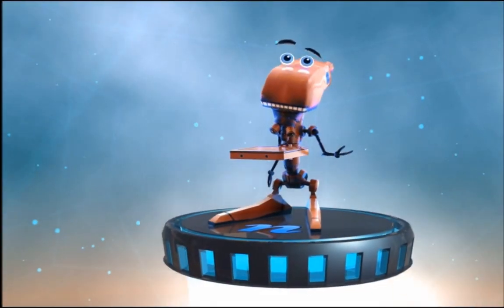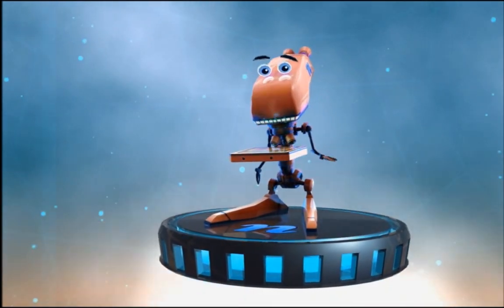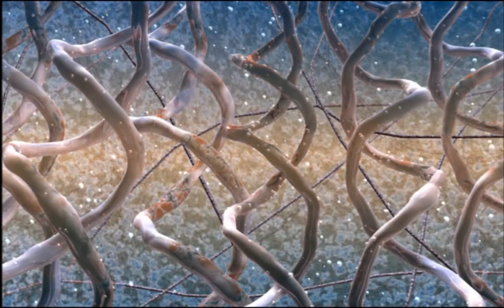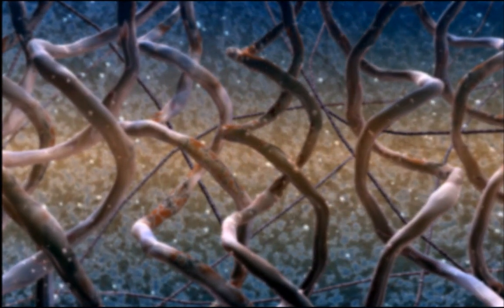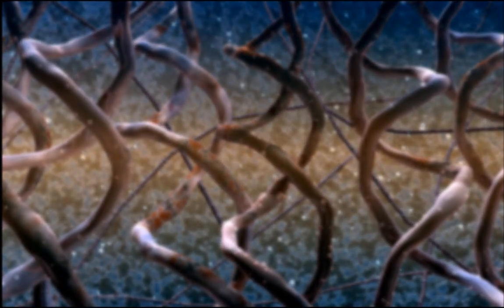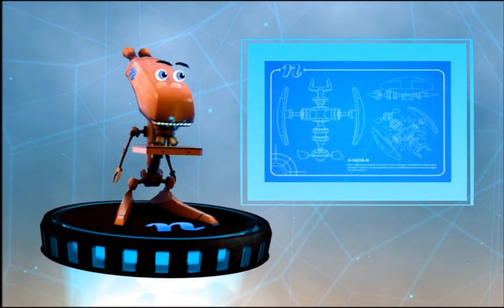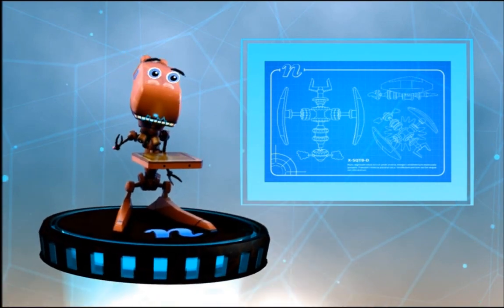With nanotechnology, maybe there's a way we can speed up the healing process. Let's have a look. Way down here at the nanoscale, we can see what's happening as a bone is healing. The body needs a lot of nutrients to help. Let's see if we can build a nano to help deliver those nutrients and reduce the time that it takes for a bone to heal. Let's go!